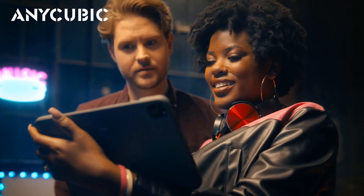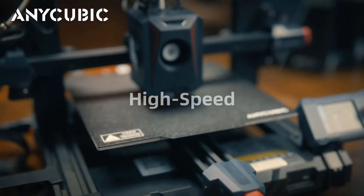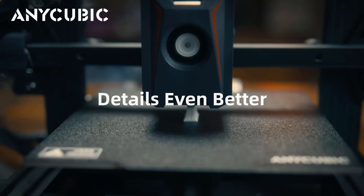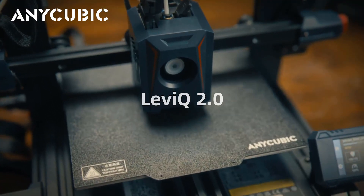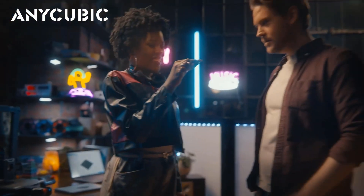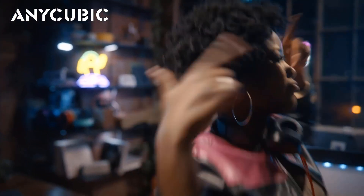Using the linear advancement and input shaping functions in Marlin firmware can reduce ringing and printing resonance, improve printing quality and stability, and create smooth edges and clear model details. Beginners can use the AnyCubic Kobra 2 Neo 3D Printer to complete high-quality works.